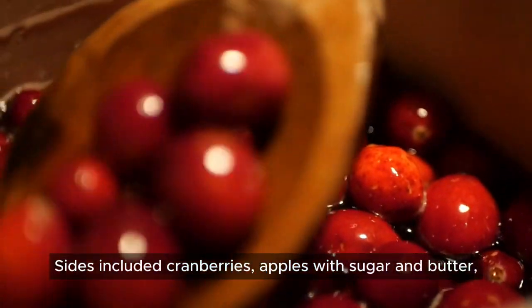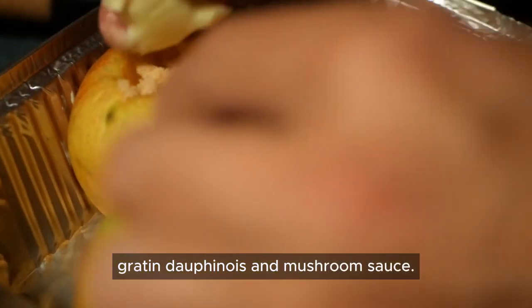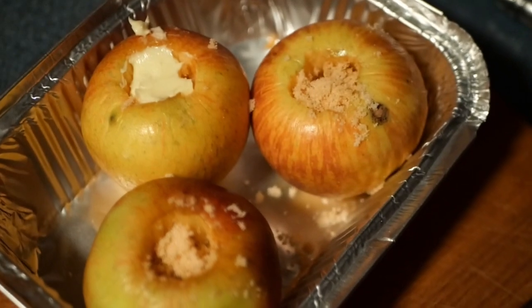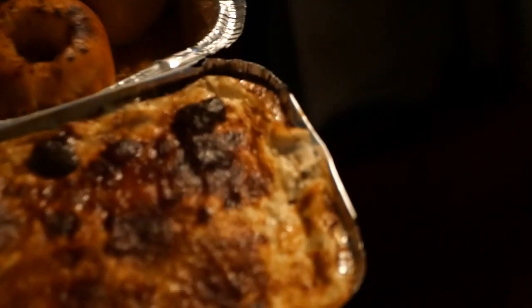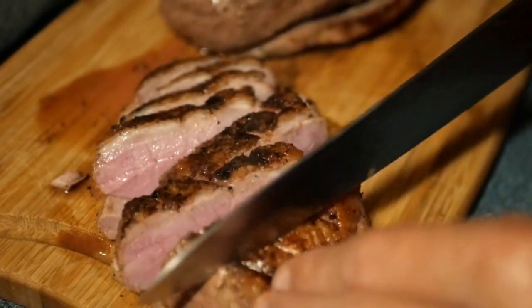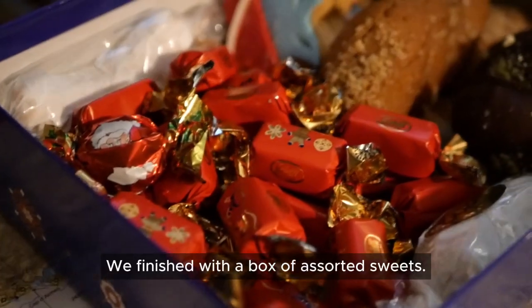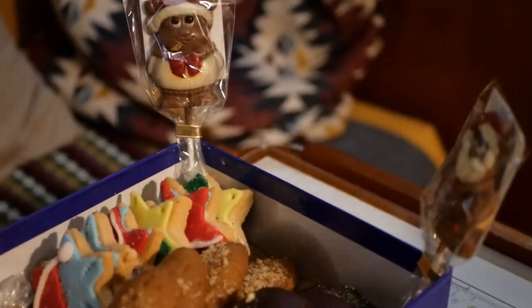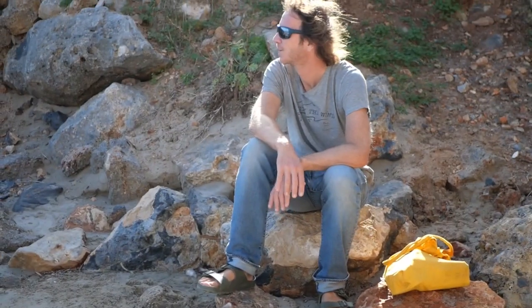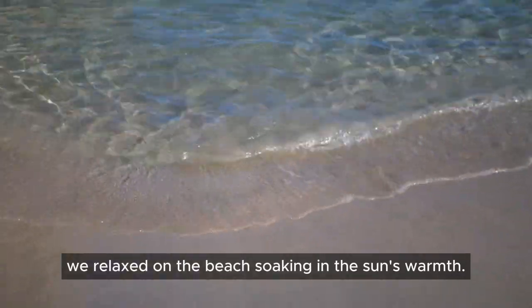The sides included cranberries, apples with sugar and butter, gratin dauphinois, and mushroom sauce. We finished with a box of assorted sweets. On Christmas Day we relaxed on the beach, soaking in the sun's warmth.